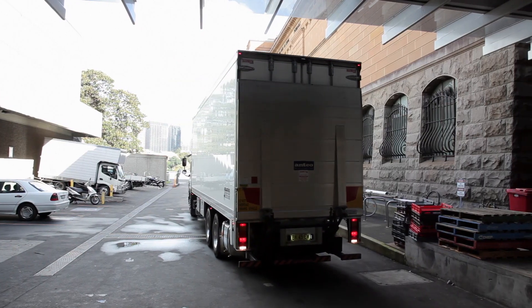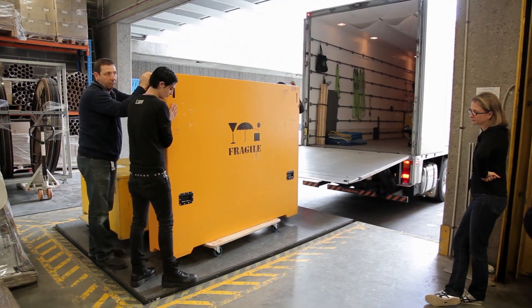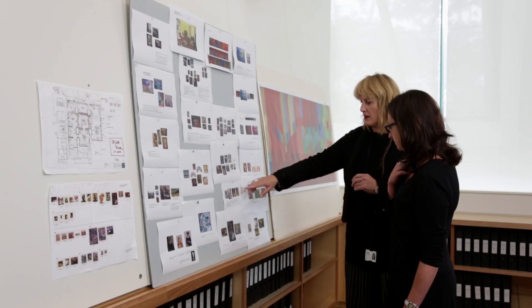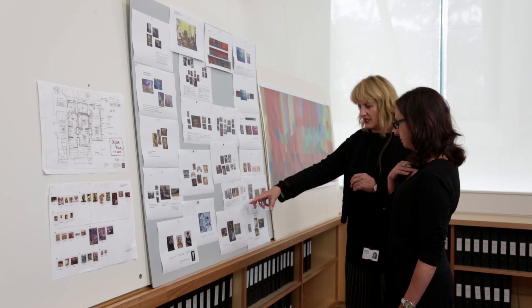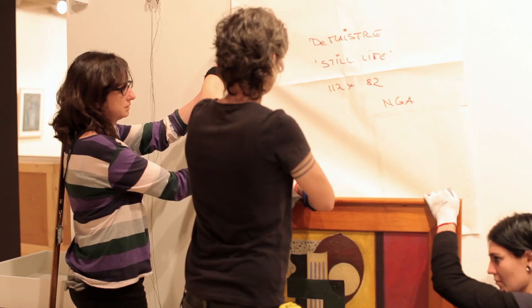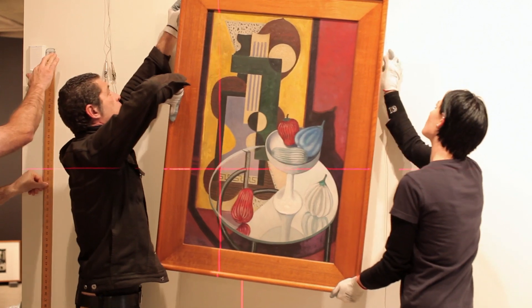The installation process is generally quite an involved one. Loans are coming in from all over Australia and from international venues. We organise plans of how we want the works to look, always reserving the right to tweak those when we get them on the walls. You simply can't deal with artworks on paper — you have to get them in the rooms, and then you're often very surprised about the way two works might interact with each other. Of course, this is the first time that those 200-odd works have been together, and that's part of the pleasure of installing a large exhibition.